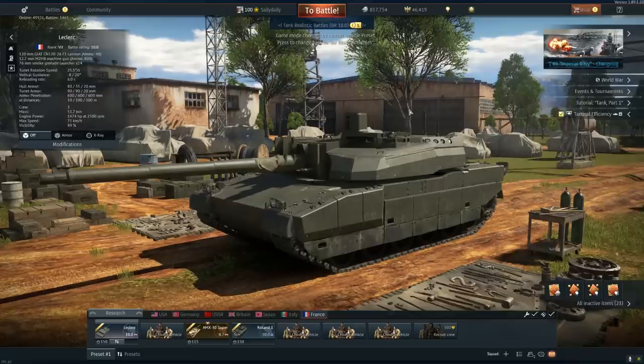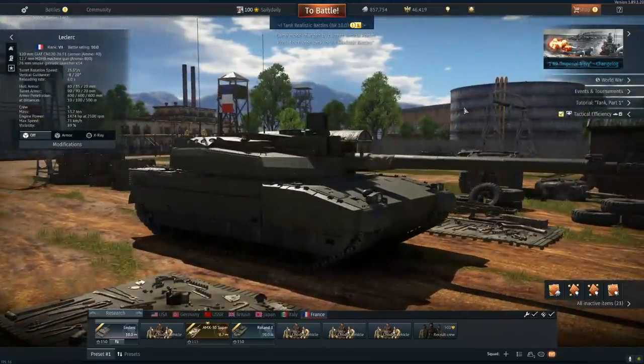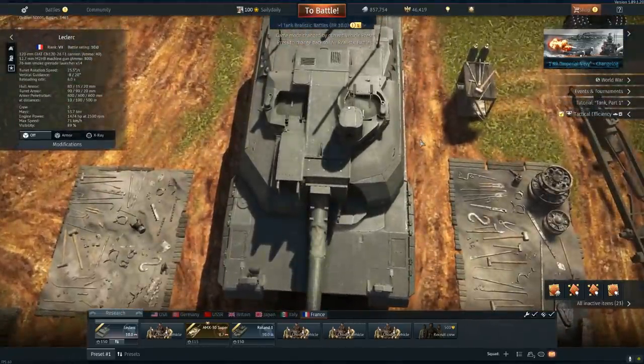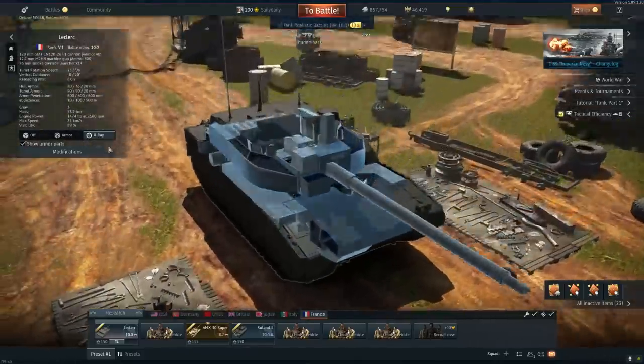With that behind us — an absolute gorgeous tank. It just looks futuristic. The side skirts, its cheeks — almost symmetrical. Just an overall good tank at top BR. It's just massive.